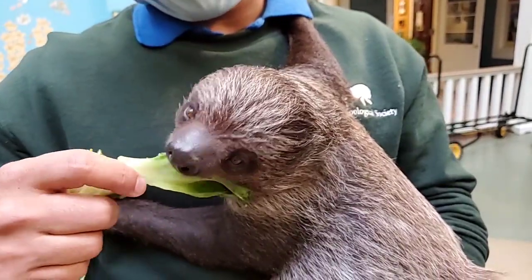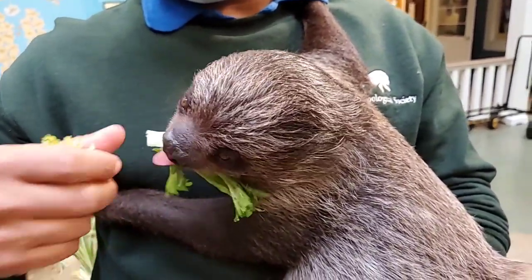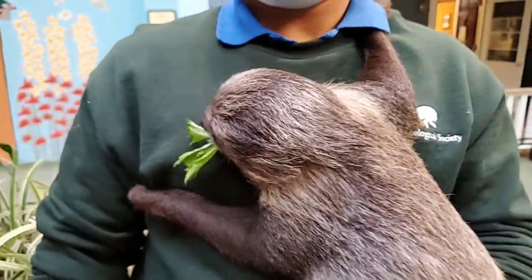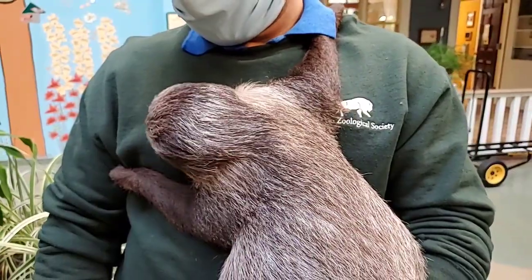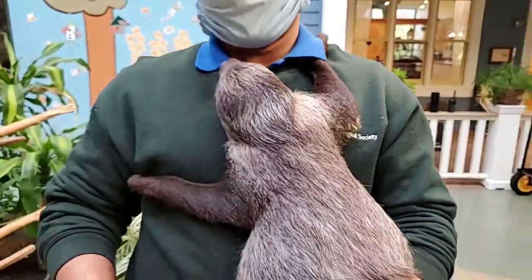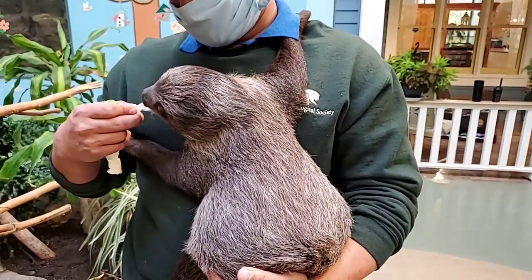Here at the zoo he gets some chow and some vegetables. Sloths are herbivores, so they don't require any meat. They have nice thick fur to keep them warm, and they're very quiet in the trees during the day. They have excellent camouflage because they blend into tree bark, and they live high up in the trees.